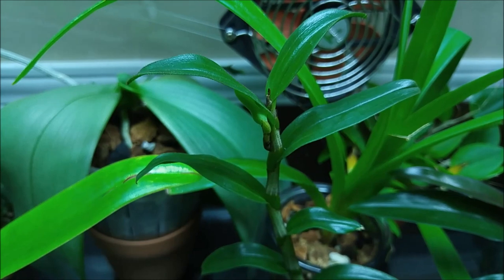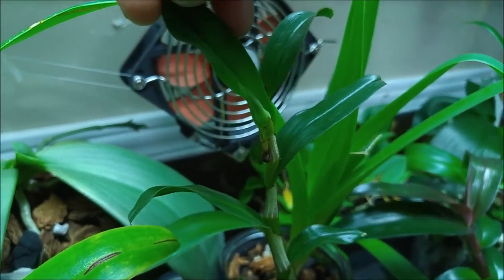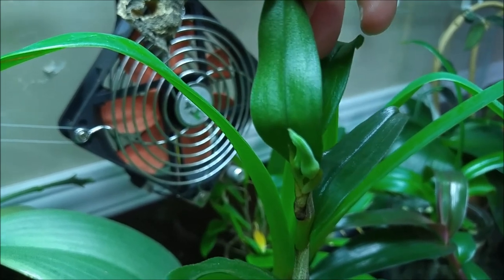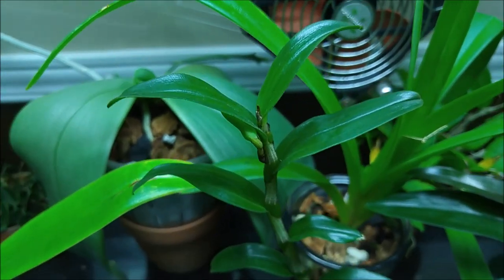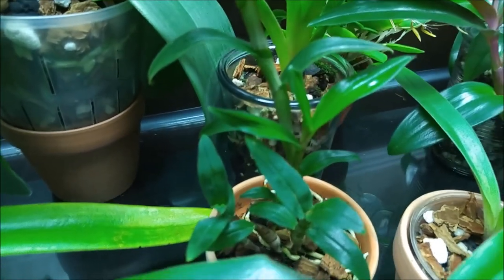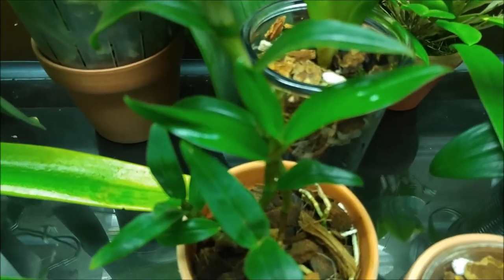Here is a bud I'm really excited about, though it's progressing so slowly. This is Dendrobium tubinosa, and I think there are two buds growing — one is bigger, one smaller. I don't know if it can handle two buds at once, but I hope at least one will bloom. I bought this plant as a seedling — just three little growths — and it grew this huge bulb. Now there are buds and one more growth growing.